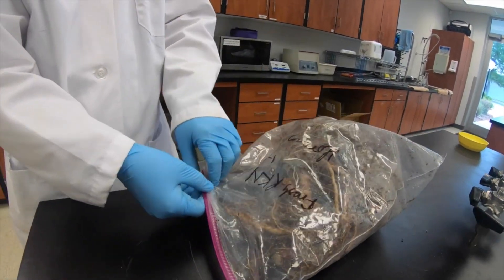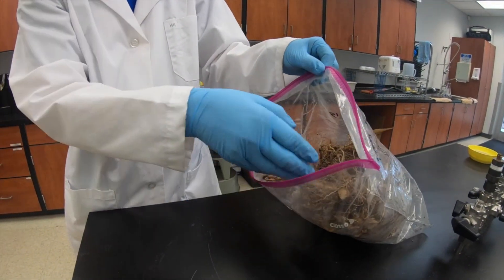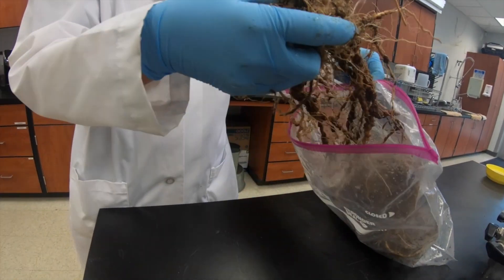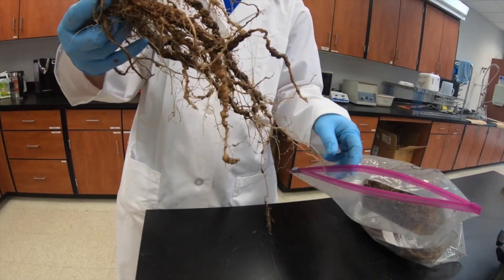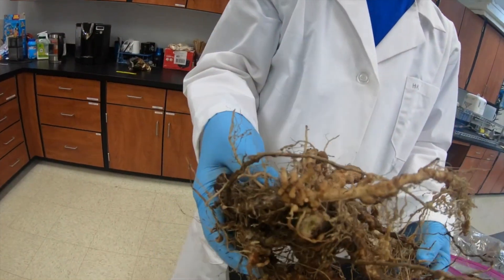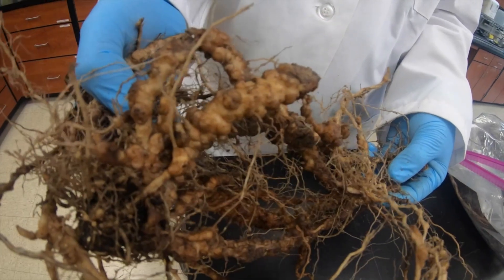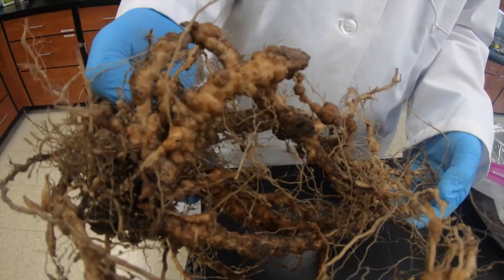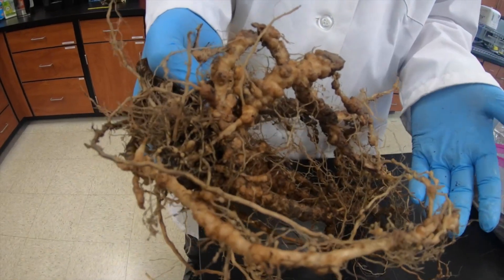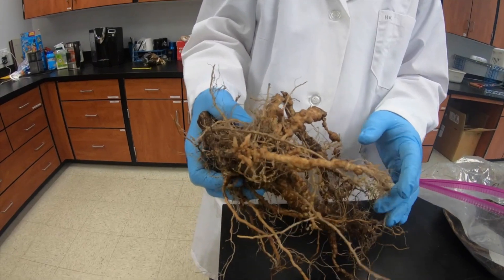Here are the tomato roots infected with root-knot nematode. These are the roots we dug up yesterday from tomato plants which are really highly infected with root-knot nematode. The swellings you see are called giant cells.